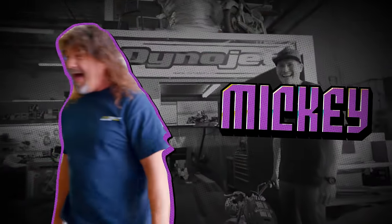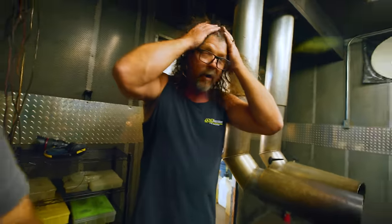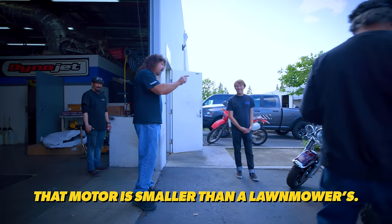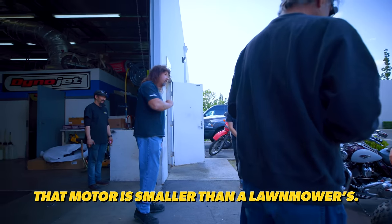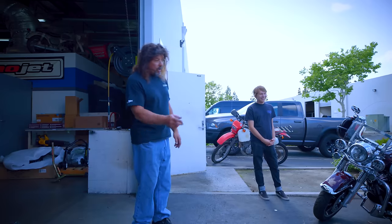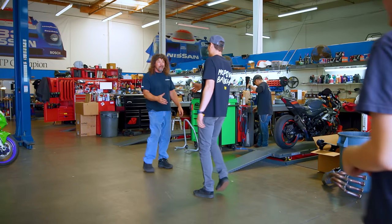We also made an enemy — Mickey. Mickey, with 30 years of experience and long hair and big buff muscles, thinks this thing will never go a hundred miles an hour. 'That motor is smaller than a lawnmower. You guys aren't going to get anywhere with that.' No faith. I'm going to do to Mickey what I do to all of my doubters — I'm going to prove Mickey wrong.